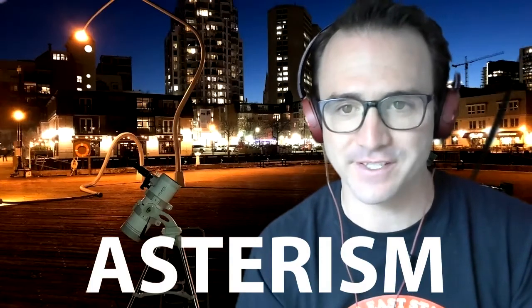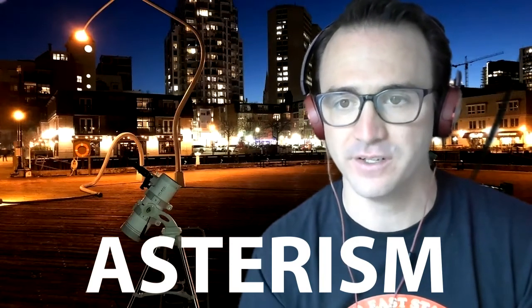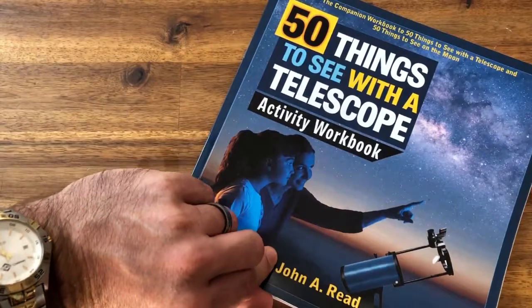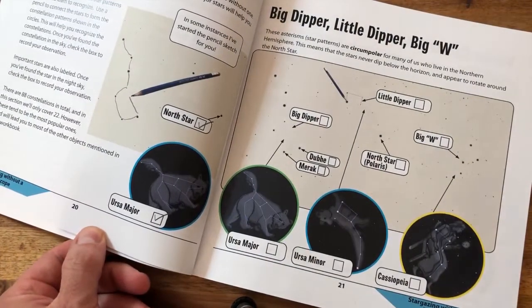The Big Dipper is an asterism, which means it's a star pattern, not an official constellation. The constellation is Ursa Major, the Great Bear. If you're following along in the 50 Things to See with a Telescope Activity Workbook, this target is found on page 21.